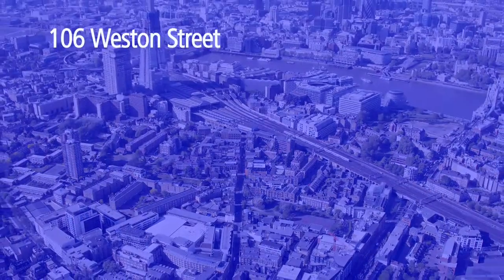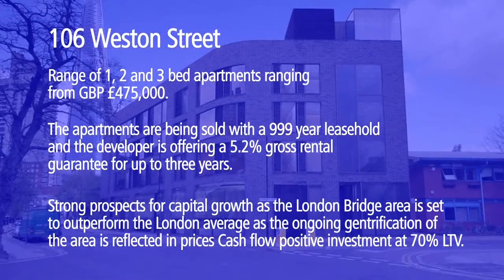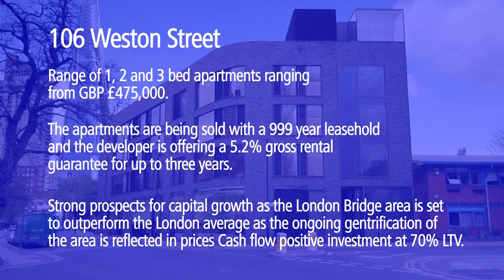With excellent capital growth projections and a 5.2% rent guarantee for three years, make 106 Western Street your next property investment.